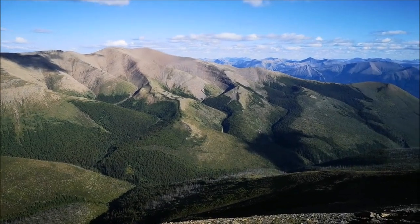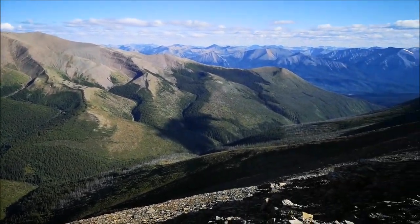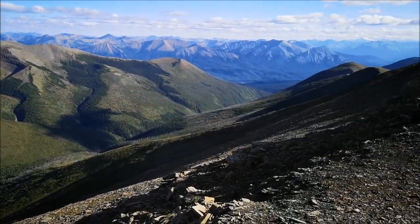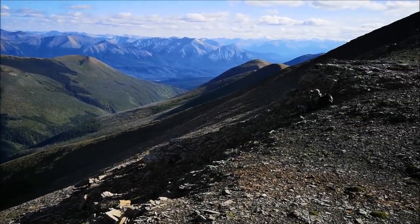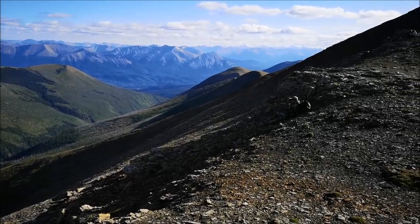Saw some deer — I've never seen whitetail deer near that high anywhere. But way back there, I think that's Mount Robson.